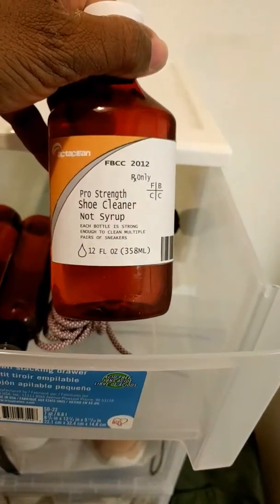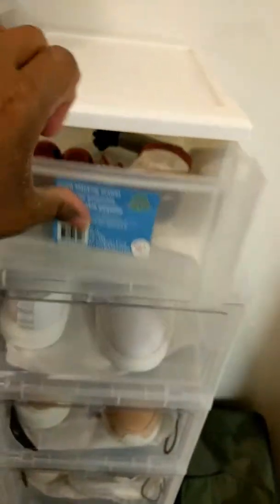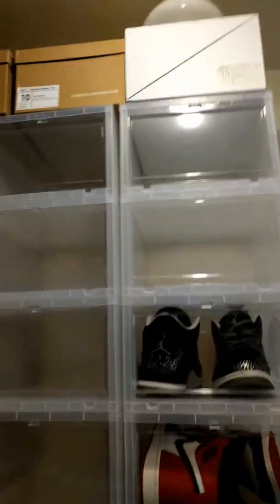Shout out to FBCC — stuff works great. Then I got all my customs: custom Jordans, custom Pumas. Keep all my customs there, a couple boxes up that way. And then it's just the Pumas, you know, off to the left here.